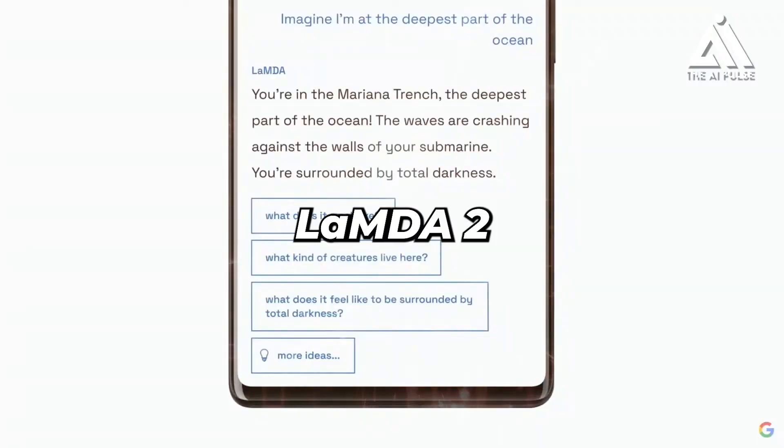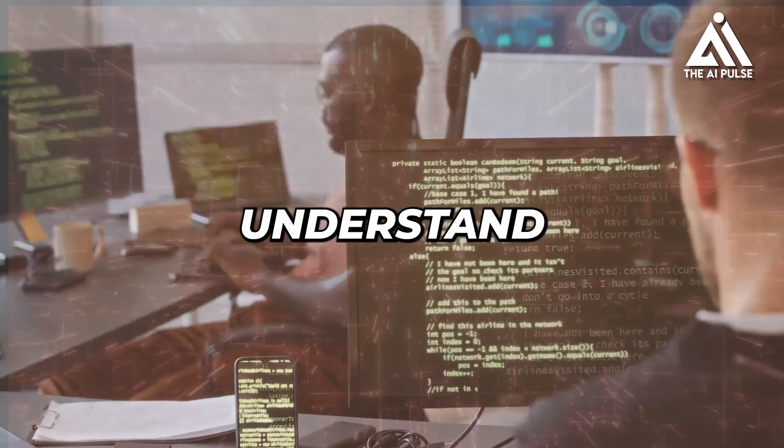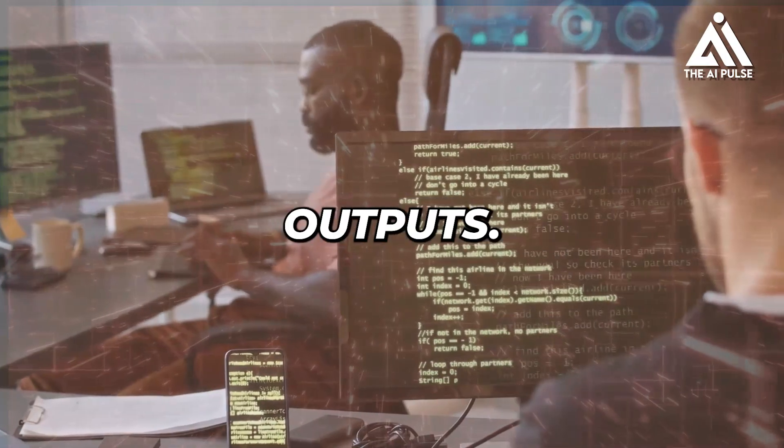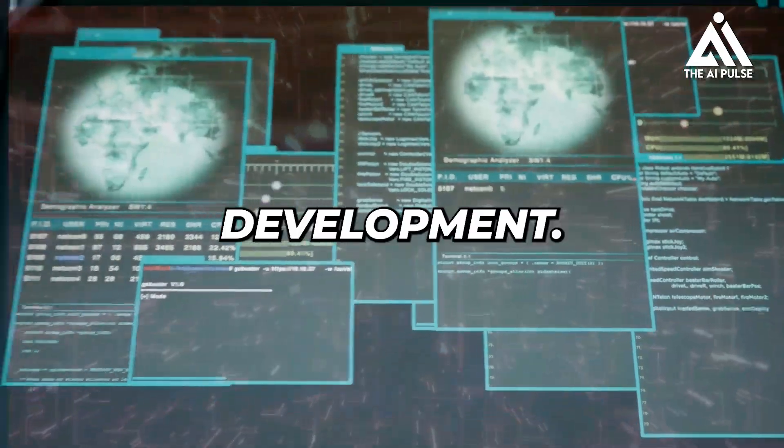Seventh, explainable AI. Lambda 2 is built with explainable AI techniques in mind, allowing developers to better understand how the model arrives at its outputs. This is crucial for building trust and ensuring responsible AI development.